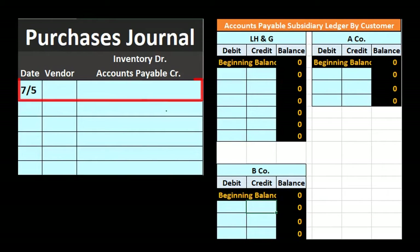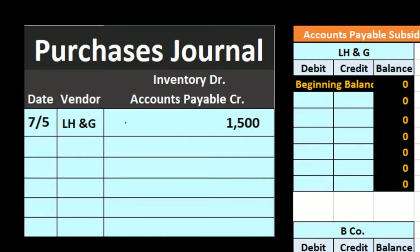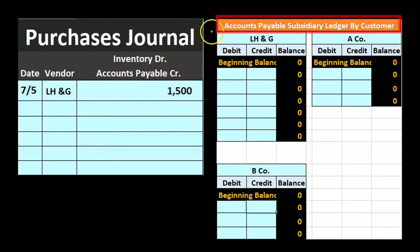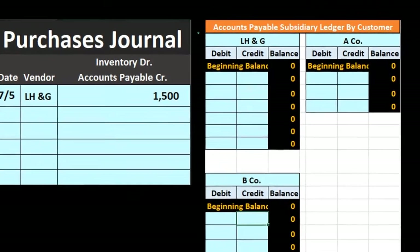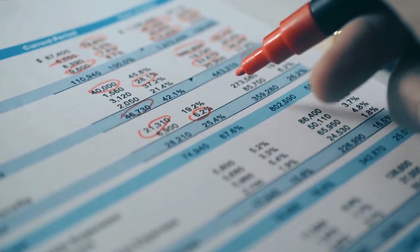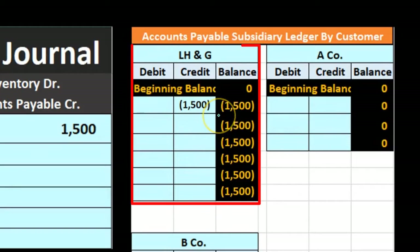First purchase: LH&G, we made a purchase for $1,500 of inventory. The journal entry is a debit to inventory and a credit to accounts payable since we haven't paid yet. We then post this — not to the general ledger yet, but to the accounts payable subsidiary ledger, which is broken out by vendor. We record $1,500 on the credit side of LH&G's subsidiary ledger account.